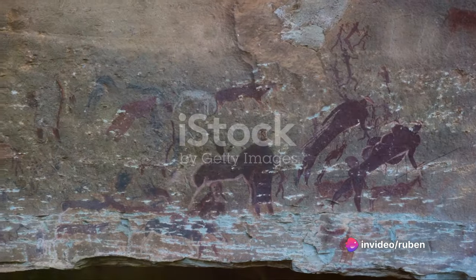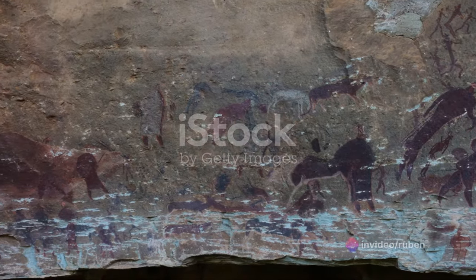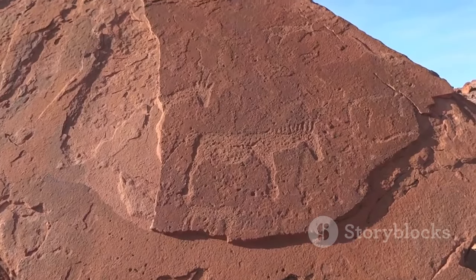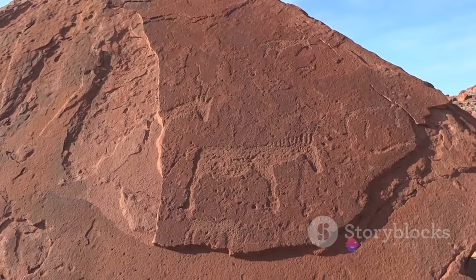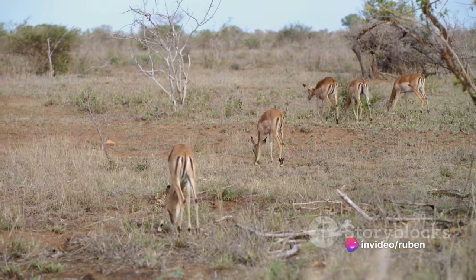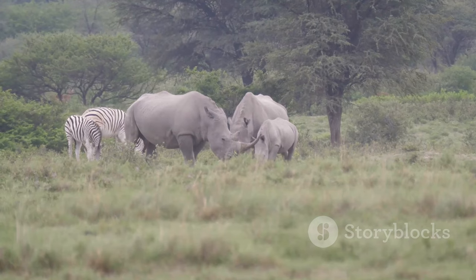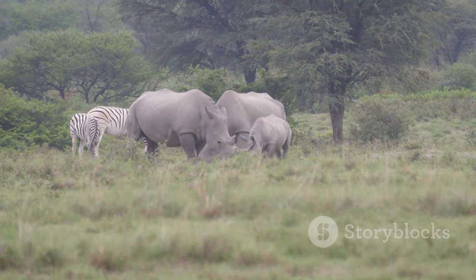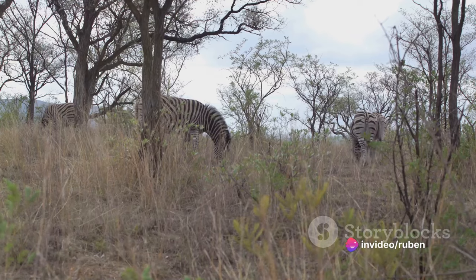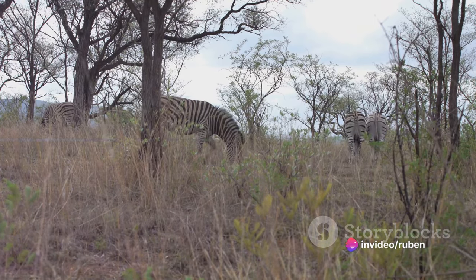One of the most intriguing cultural experiences within Kruger is exploring the ancient rock art that adorns its landscape. These paintings bear testament to the region's rich history, reaching back thousands of years. These cultural experiences offer a unique perspective on Kruger National Park, allowing you to delve into the lives of the people who have called this place home for generations and to understand their deep-rooted respect for the natural world.